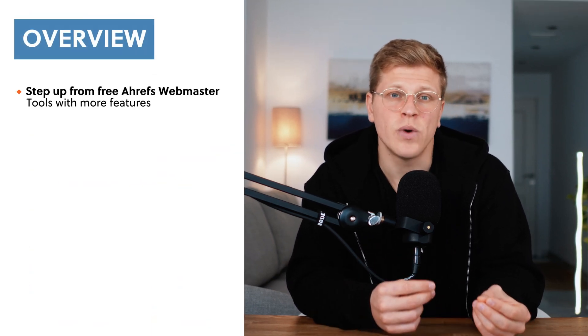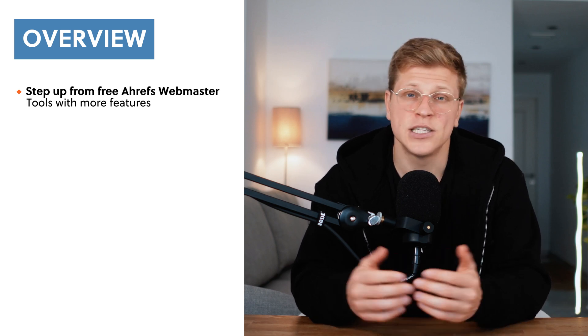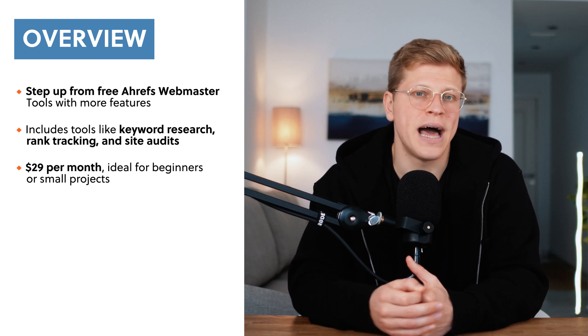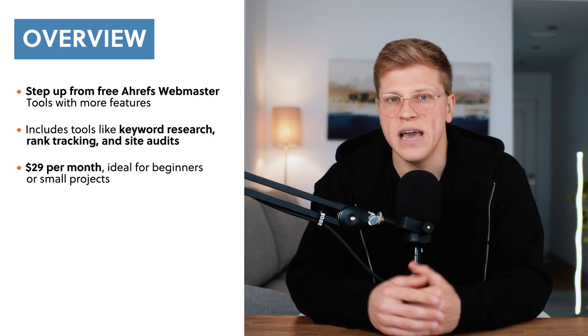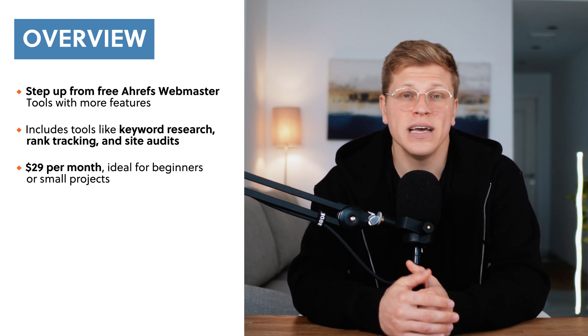What is the Ahrefs Starter Plan? The Starter Plan is one of the latest additions to Ahrefs pricing options. It's specifically designed for people who are new to SEO and want a low-cost way to explore Ahrefs tools. Think of it as an upgrade from the free Ahrefs Webmaster Tools, which only gives you access to basic features like monitoring backlinks and site audits. The Starter Plan takes things further by introducing more advanced tools like keyword research and rank tracking.